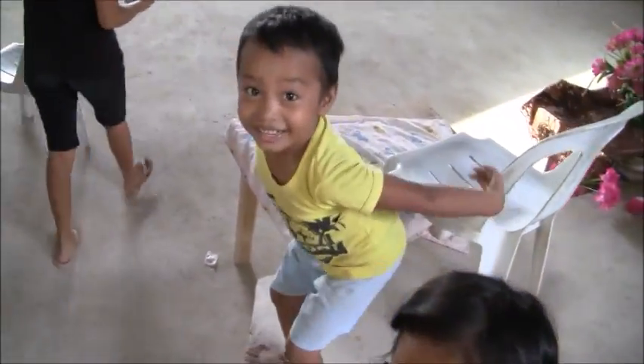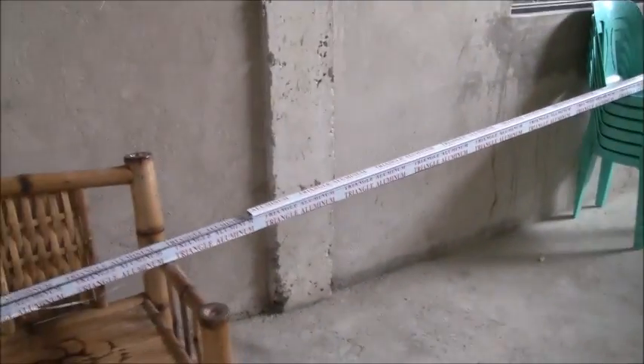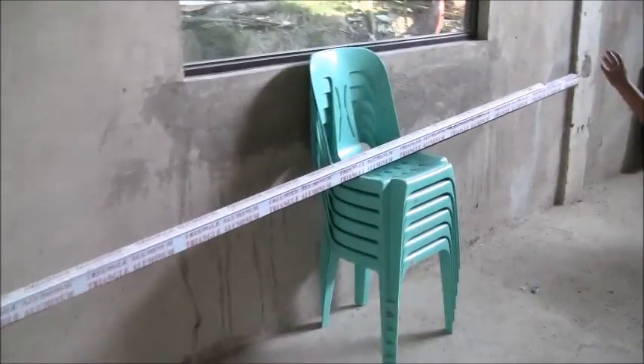Welcome to a foreigner in the Philippines. We're in a room over at the church and there's a gymnastics display, but actually we are here to have a look at the windows and the doors.